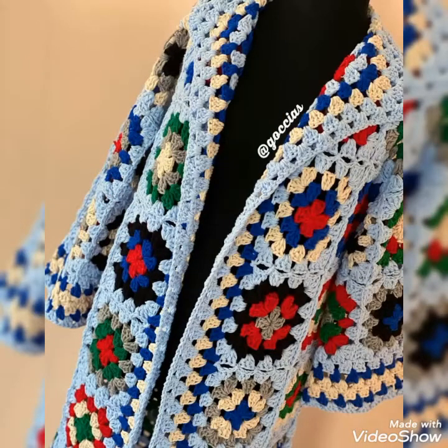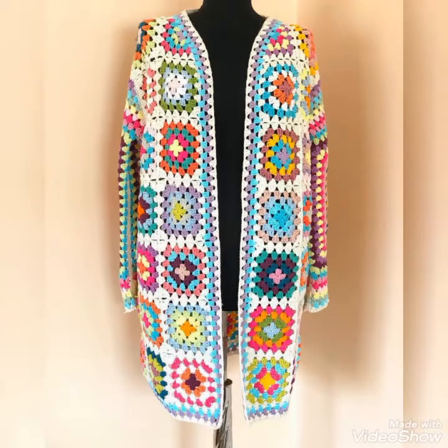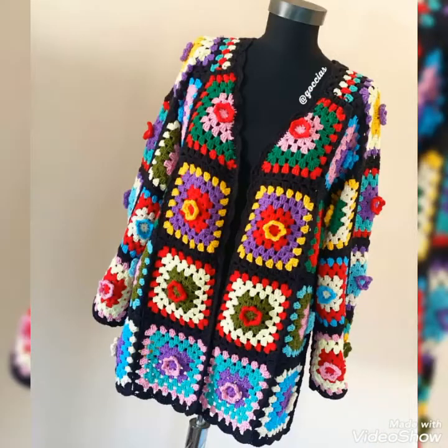These cardigans are very soft, very comfortable, and very easy to wear, so you should definitely try these beautiful and stylish crochet hand-knitted cardigans.